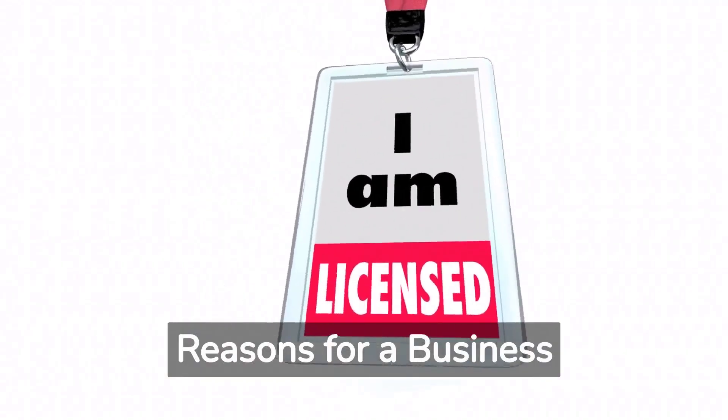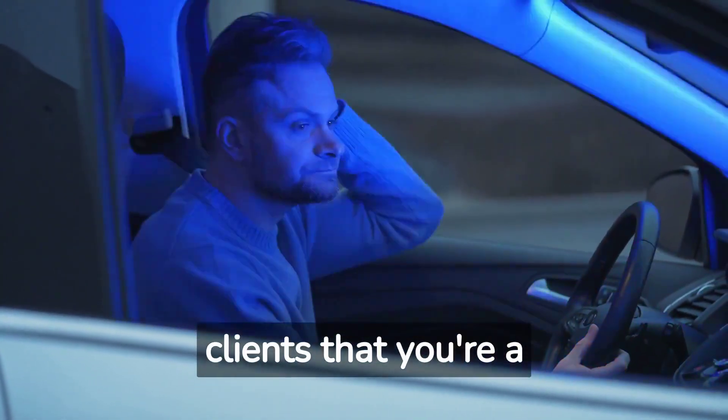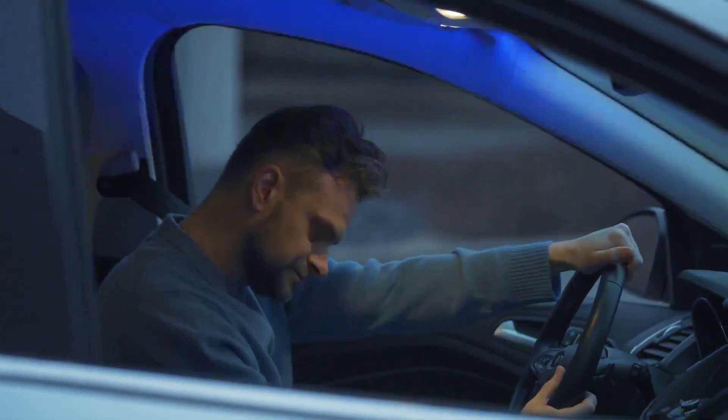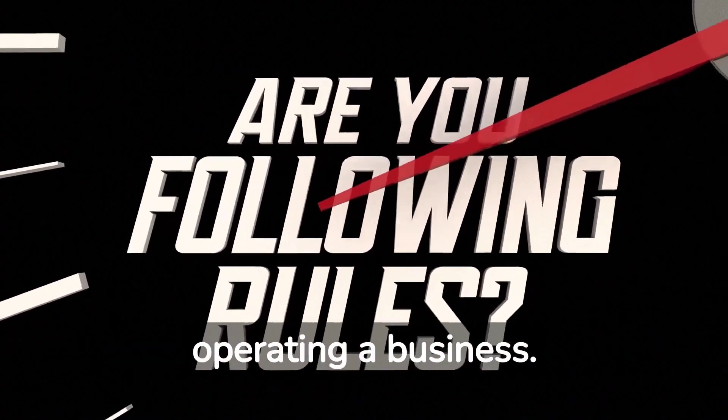Reasons for a business license: Legitimacy — having a license shows potential clients that you're a professional and not just another random guy with a camera. Compliance — it ensures that you're following regulations and requirements for operating a business.